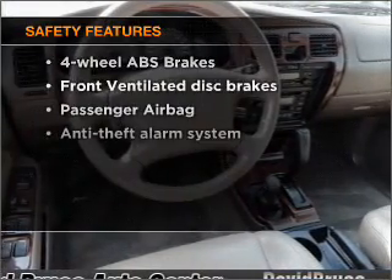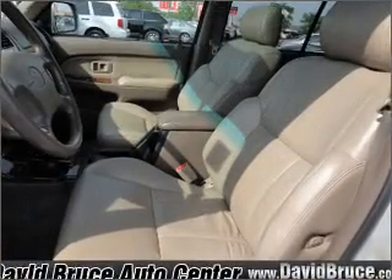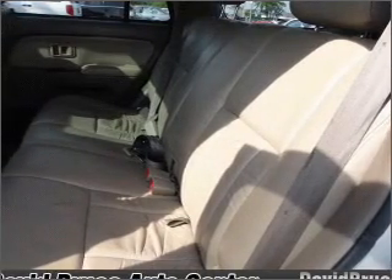And for your peace of mind, the following safety equipment is included: front ventilated disc brakes and a passenger air bag. Our website offers more information on all of our vehicles. Call us today to start test driving.